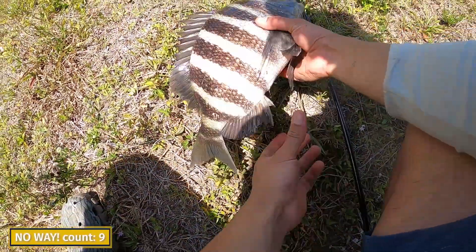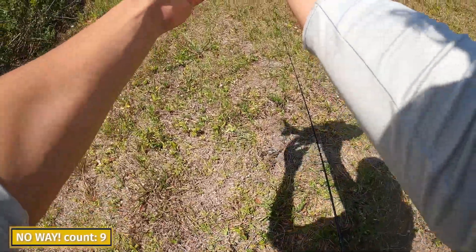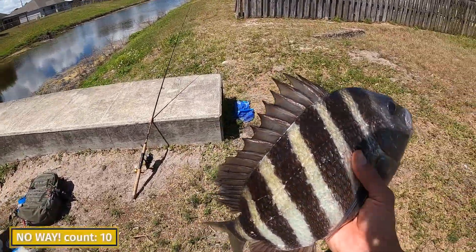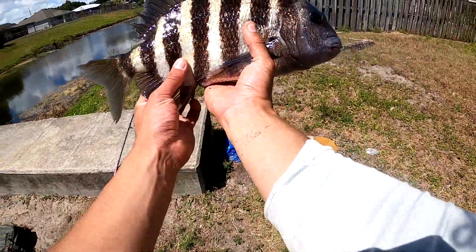No way bro, that's lunch right there — that is a big boy! Damn! Alright, I'm gonna dispatch this one.